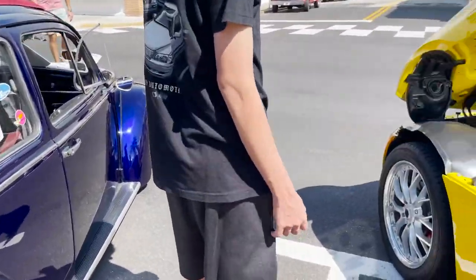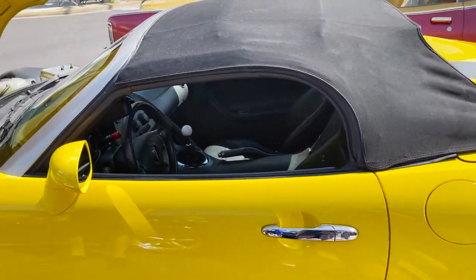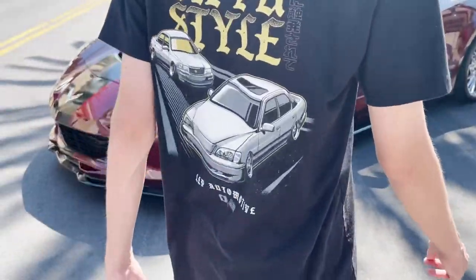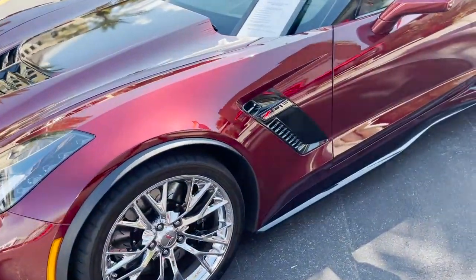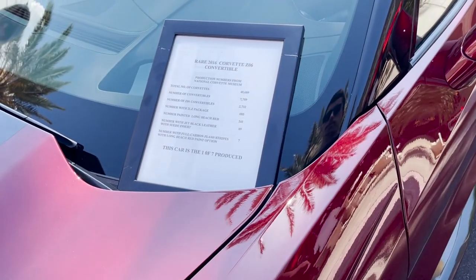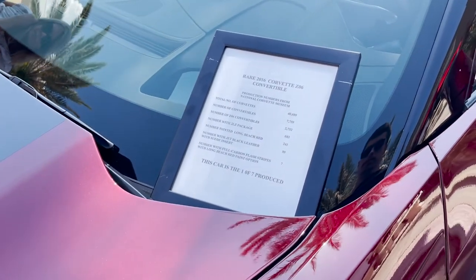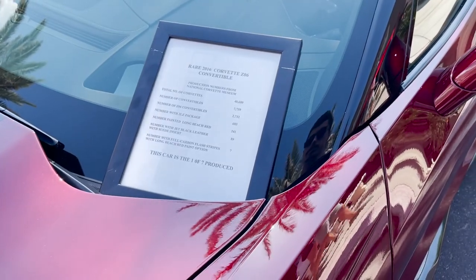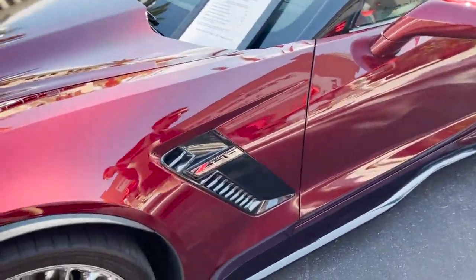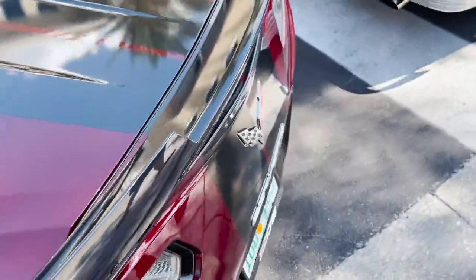Why didn't these come this way? That's how they should have come from the factory. That's a little Solstice. Oh yeah, what's up sir — C7Z, rare one. One of a number of Corvette convertibles — one of the '06 convertibles painted red with full carbon stripes. Wow, one of seven! Dude, good for you, that's pretty cool.